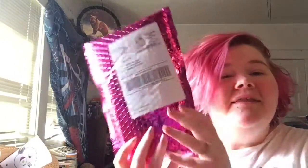Bree here. The second Ipsy bag came in — this is the September one. Let's see what we have. I slept in pretty late today, so that's why it sounds so raspy and looks sleepy.